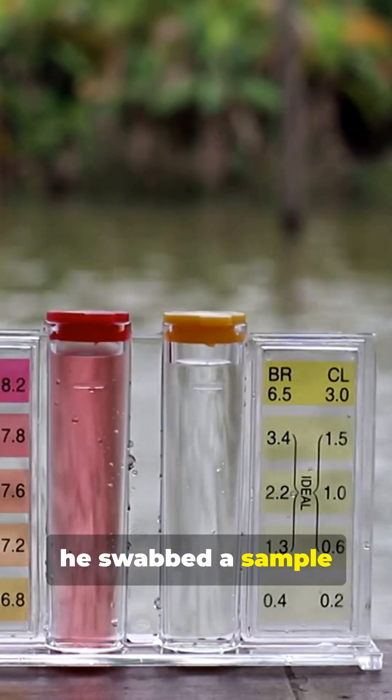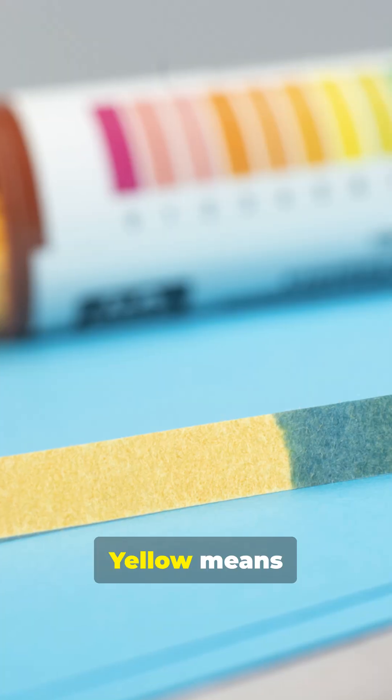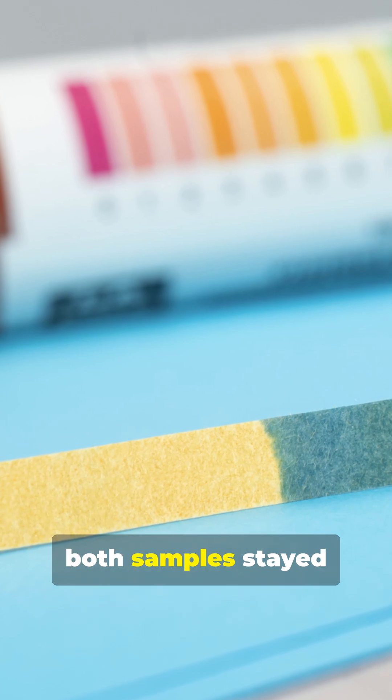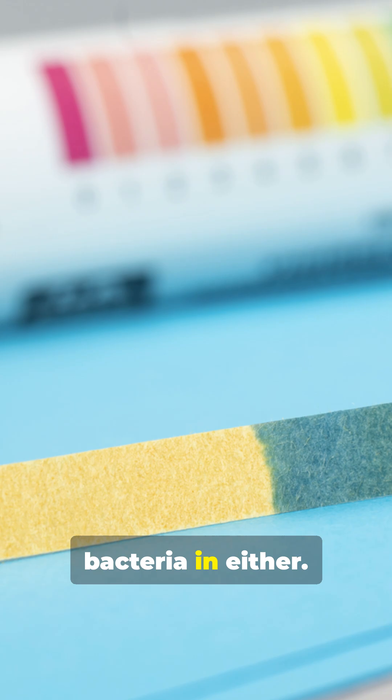Next, he swabbed a sample to check for coliform bacteria. Yellow means bacteria detected; purple means none. Interestingly, both samples stayed purple after 24 hours — so no coliform bacteria in either.